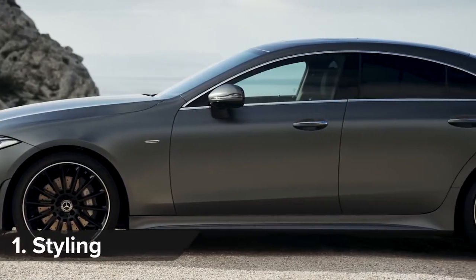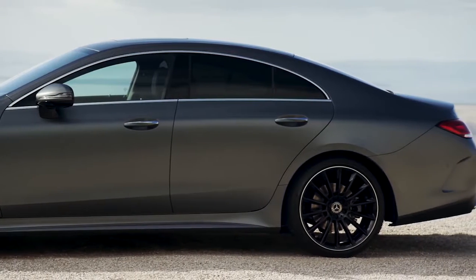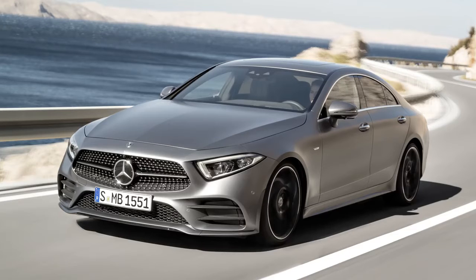The CLS sports a swoopy body style like the old model, but it sets a new trend – flat surfaces with no body creases. Do you think it looks better than the new Audi A7? Click on the top right-hand corner of the screen to vote for your favourite.